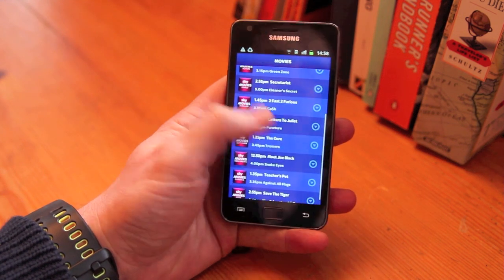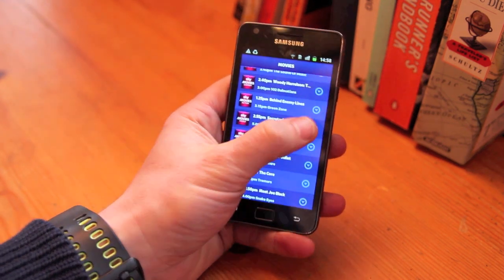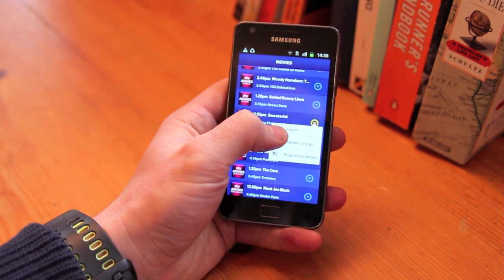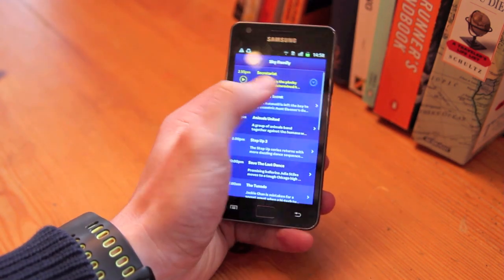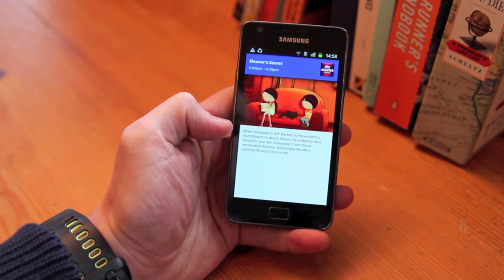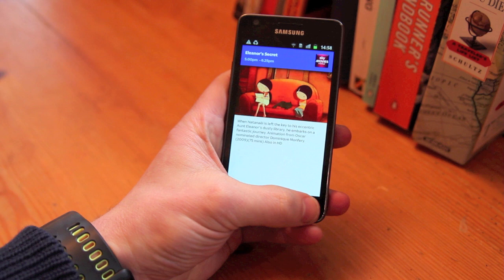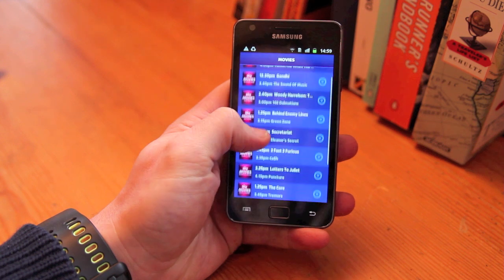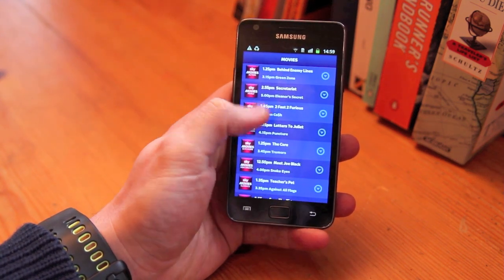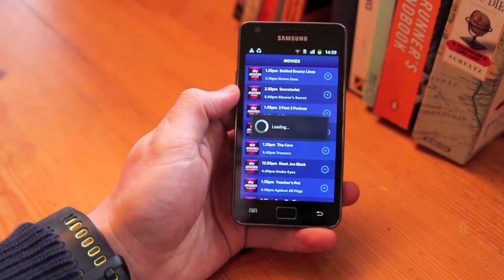Each channel has a listing, and in addition to that you can either watch it straight away, or you can get the channel listing as you can see, so you can see what's going on and find out what the actual program or show is about. Let's try and find something interesting to watch.